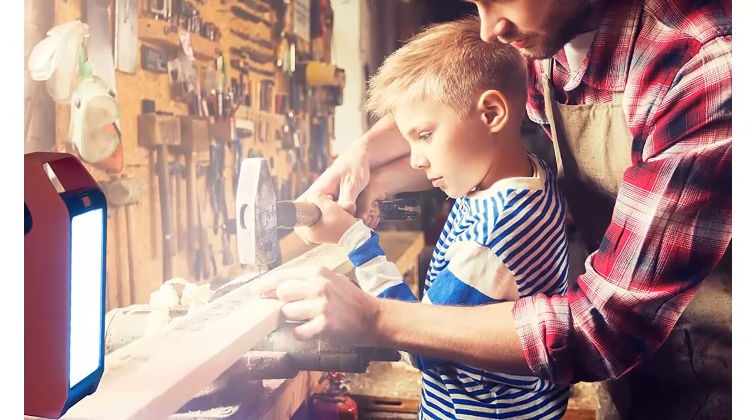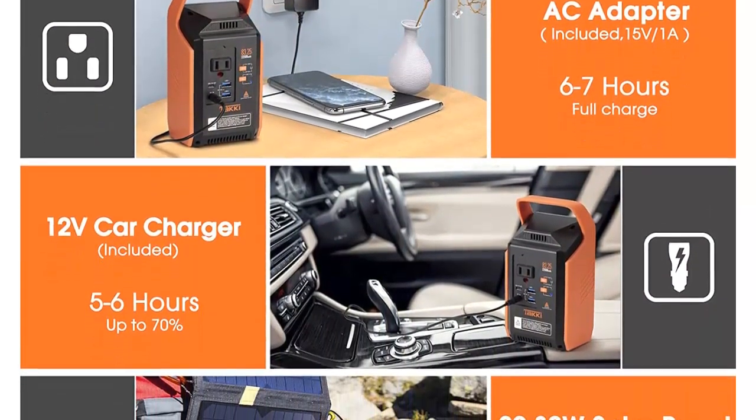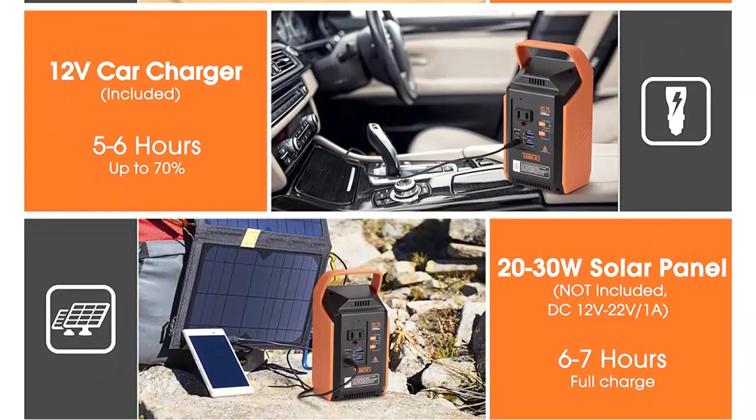Best choice for a gift: the 83WH small generator can not only charge your equipment but also provide lighting for your travel. It is a choice of gift for friends, family, or students, as well as for mom and dad. Suitable for emergency, power outage, indoor and outdoor use.